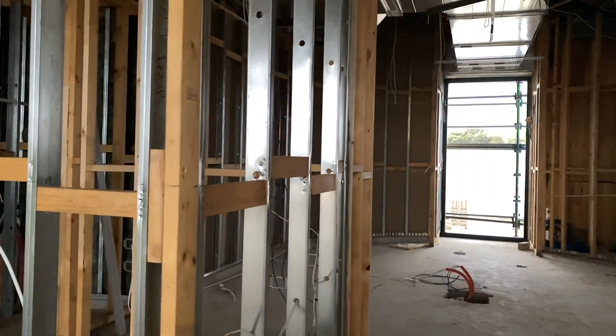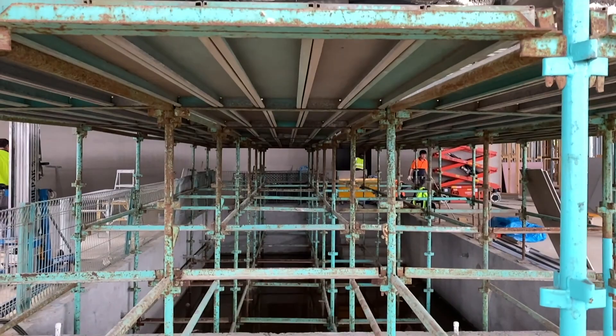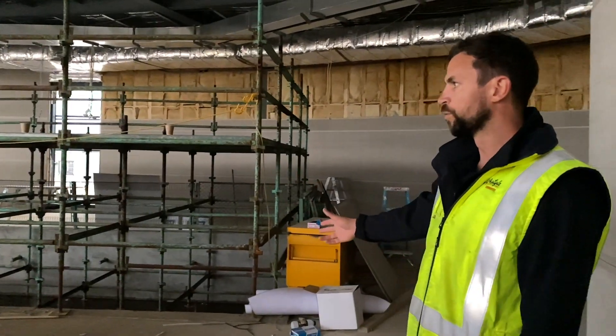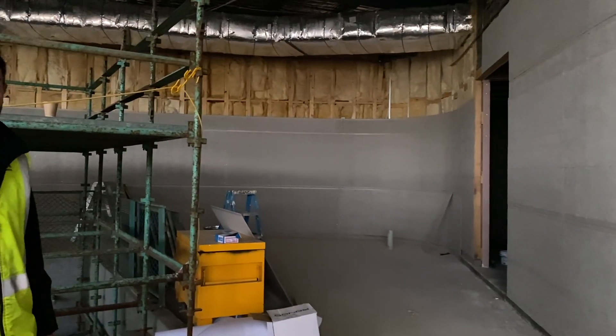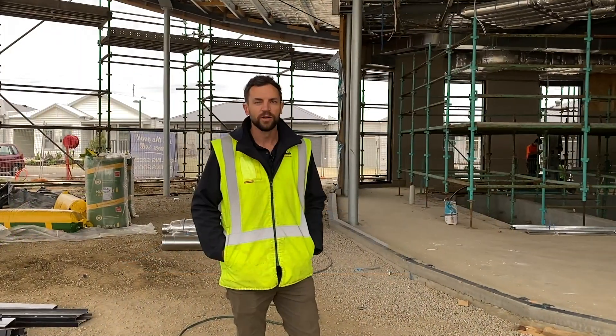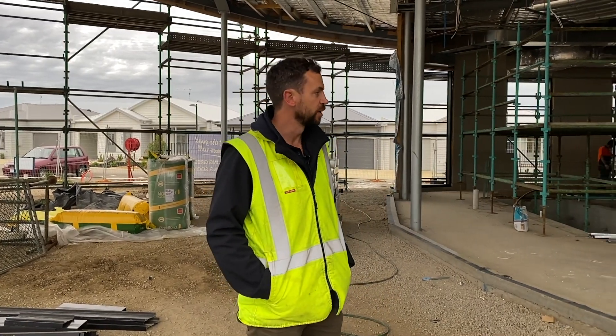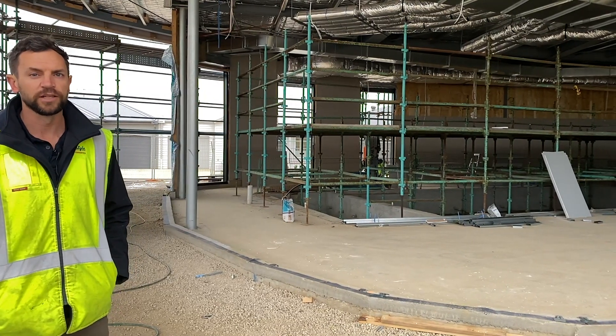As we move down the hallway we move towards the pool. We've got our pool here and our spa attached around the corner, then we've got our change room facilities for showers and toilets. Just outside the pool area we're in the outdoor area where the barbecue is going to be. Personally I think one of the best features is the big open space — plenty of room for furniture, loungers and nice greenery to help the area pop.